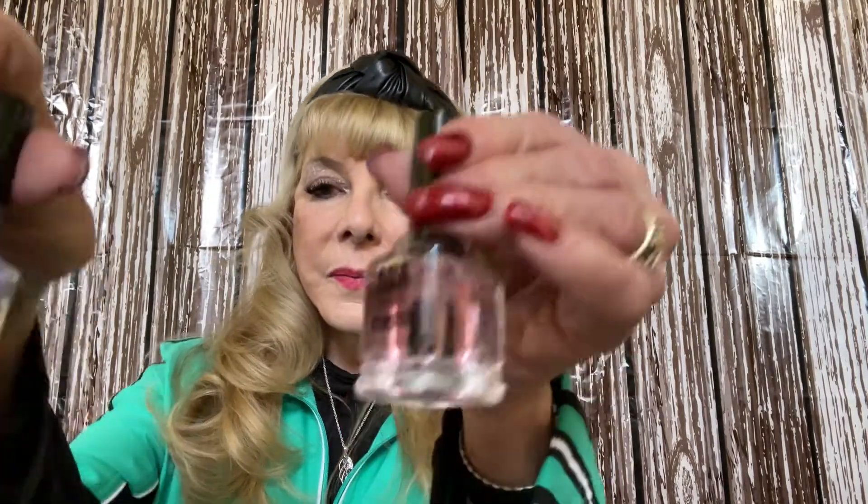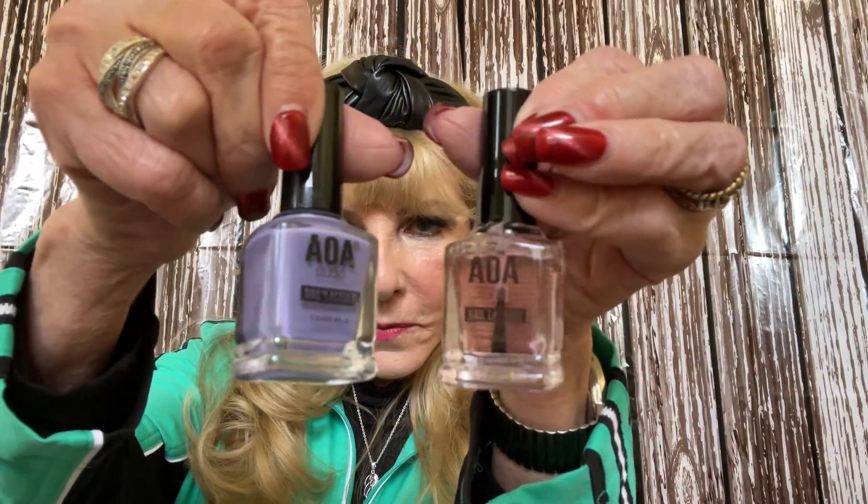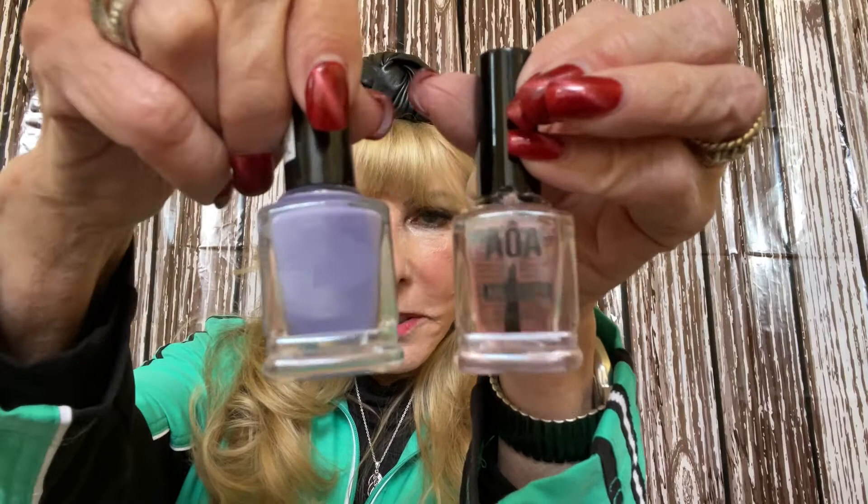The other thing I got was some polish. It's a really pretty lavender look, and then of course you've got the clear — almost like a base coat. I just thought that was a nice different color.